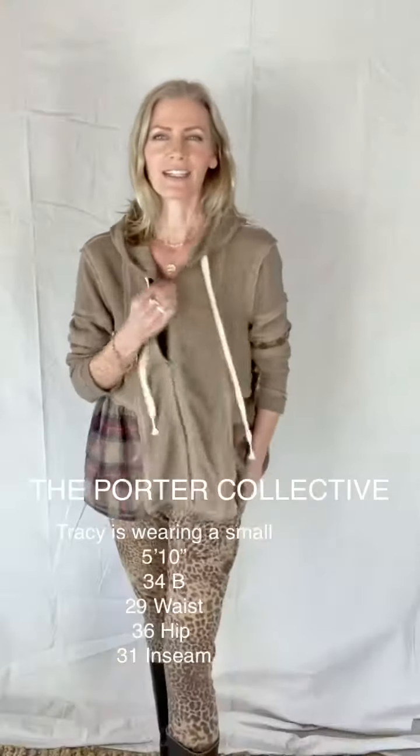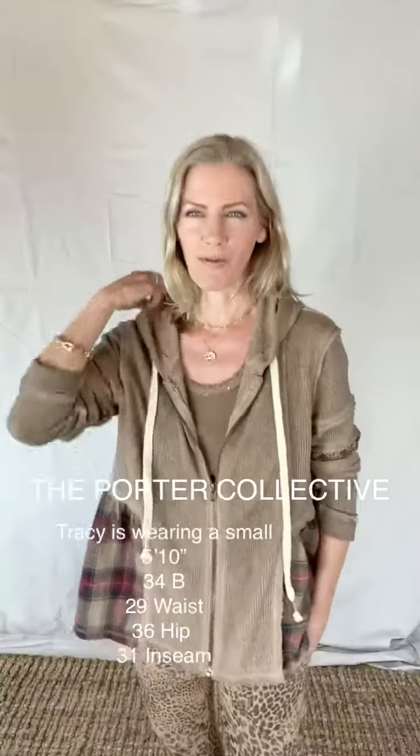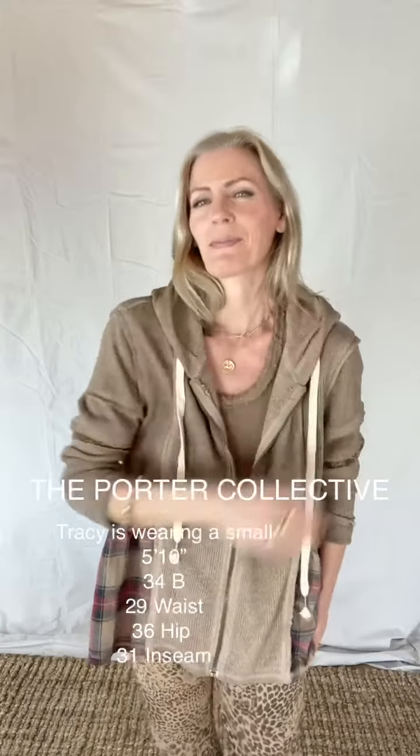Also, you could throw a jacket on over it as a kind of a fun layer. It's just one of those pieces that I think you're going to love having in your wardrobe if you want something a little bit more special with a bit more personality.